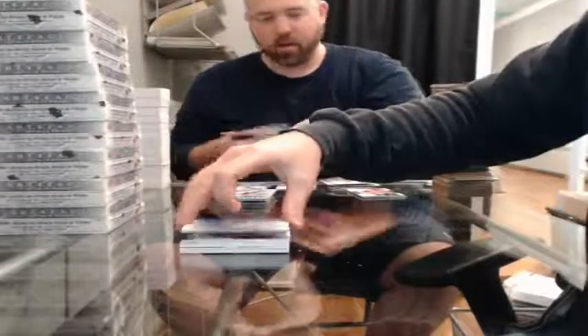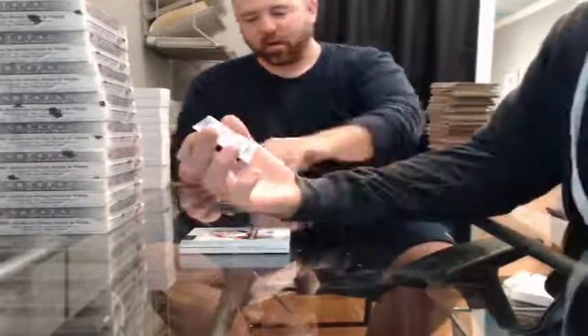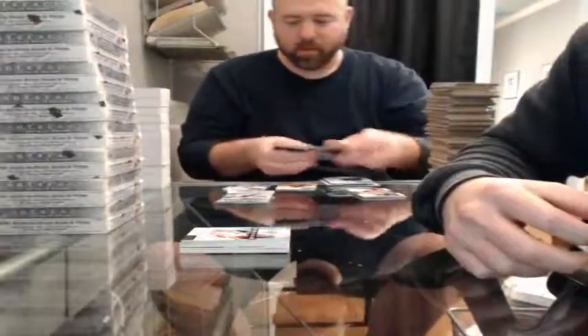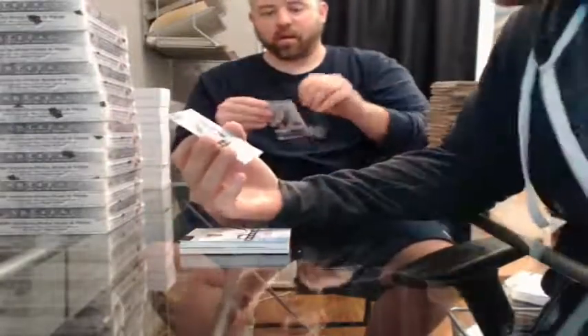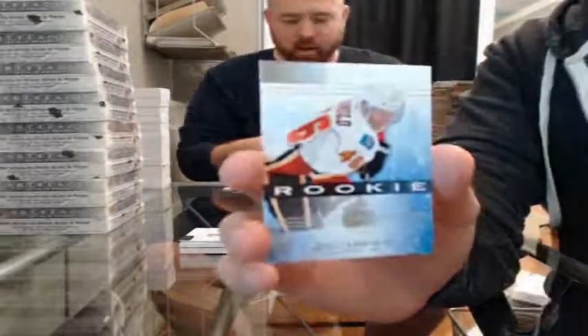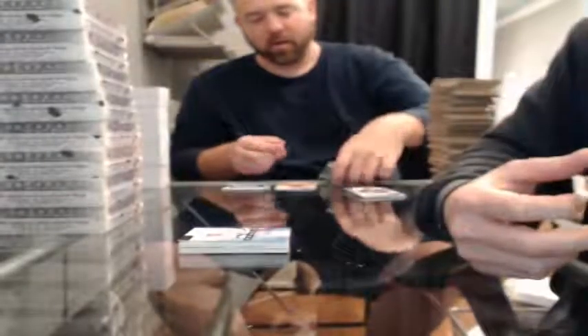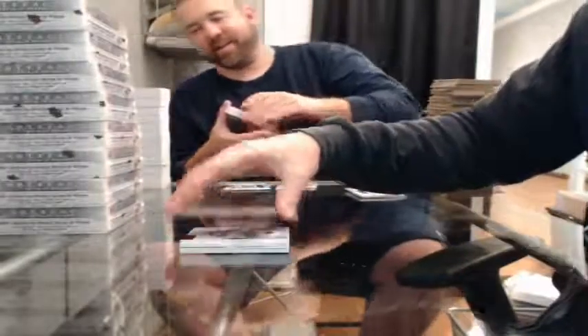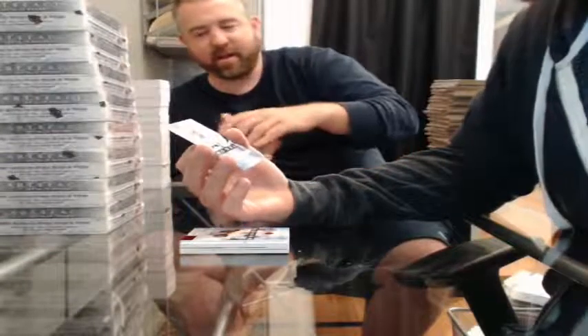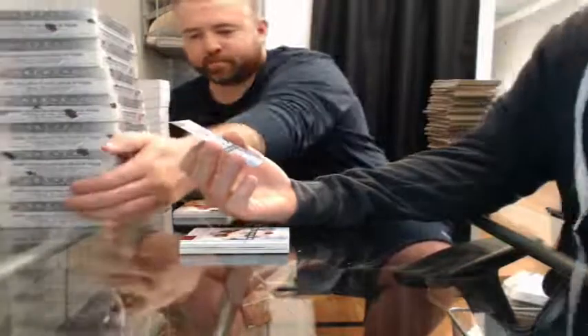Two thick cards — Rookie Redemption for the Florida Panthers. Rookie 376 of 999 for the Calgary Flames — Bill Arnold. Rookie 614 of 999 for the Tampa Bay Lightning — Cedric Paquette.